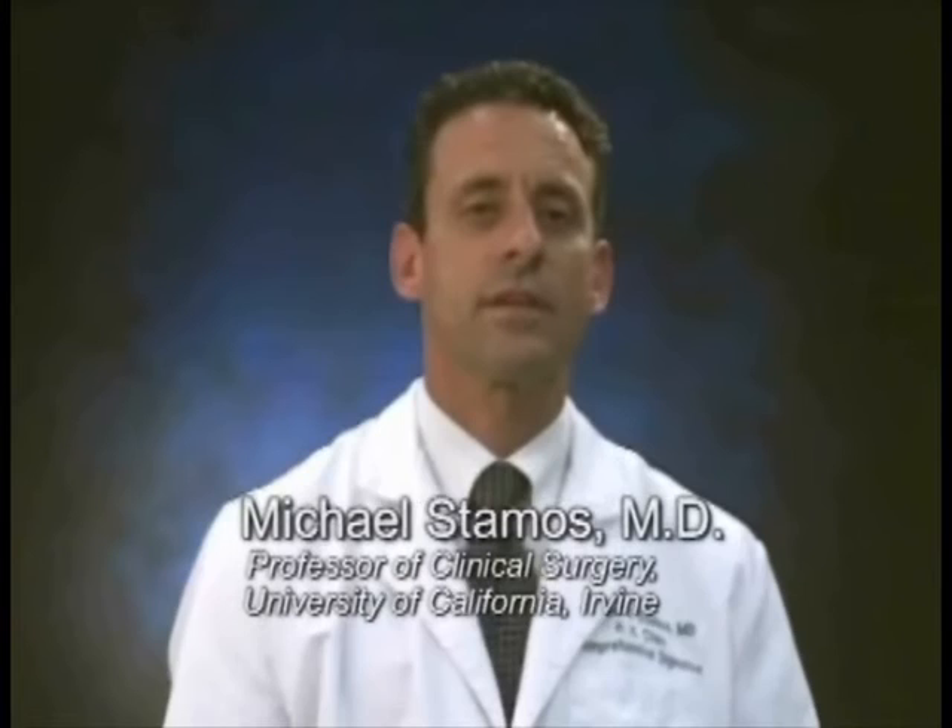You just viewed a video of our 24th application of the NITI compression colon ring anastomotic device. We've now done 26 cases total and have been very pleased with the performance of the device, as well as the outcome, which is really what matters.